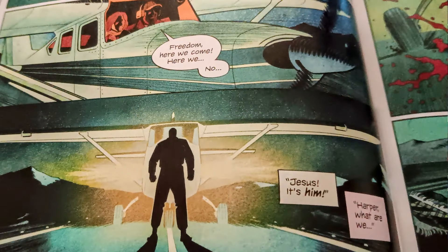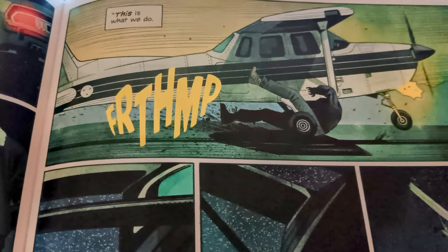Penny and Harper get onto a plane and right as they start to take off down the runway, the Terminator appears. They're like, oh my god, there he is, what are we going to do? Harper says, 'This is what I'm going to do,' and he takes the plane and runs right through the Terminator — but they just think it's a normal guy at this point. As they start to ascend, they're like, thank god we finally got rid of him for good.